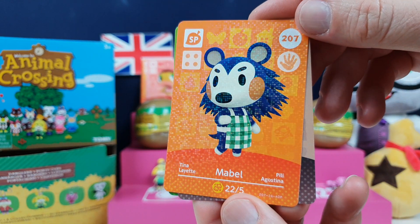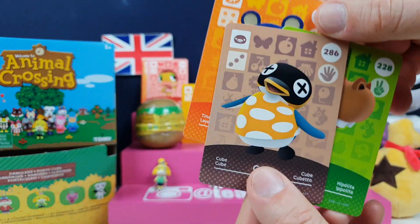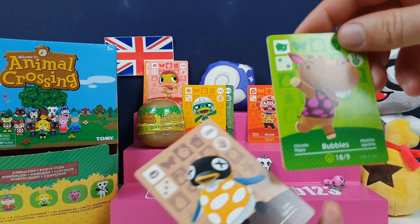Little Mabel! Hey Mabel, you're so cute. I'm actually a Sable fan — I don't have to admit it. You've got Mabel, Sable, and then the little LaBelle one. I'm definitely more of a Sable fan myself — she's the one that actually does the sewing.